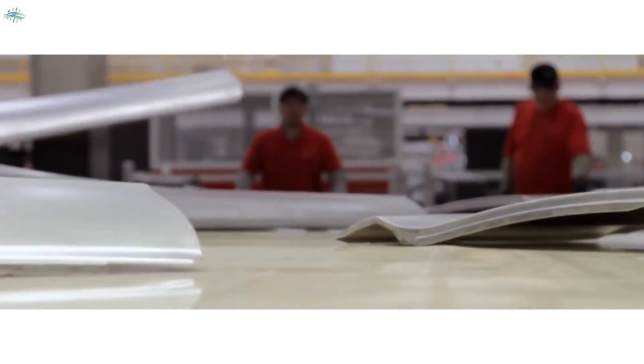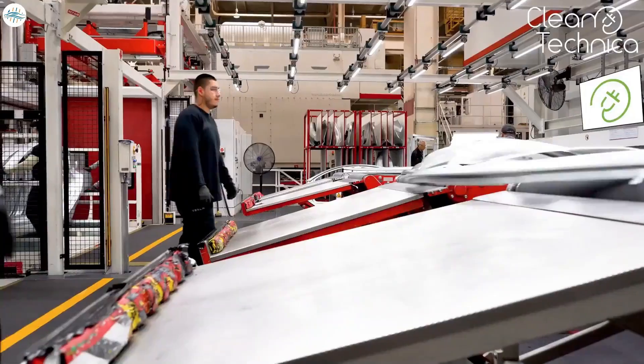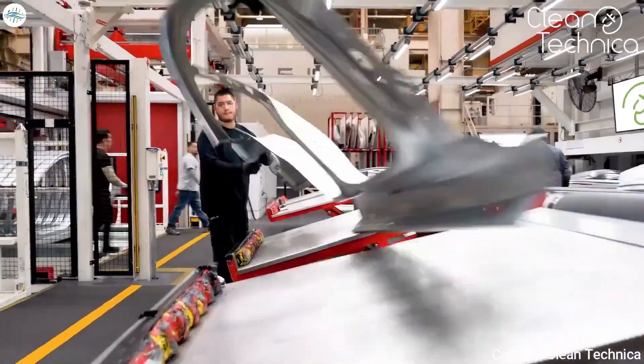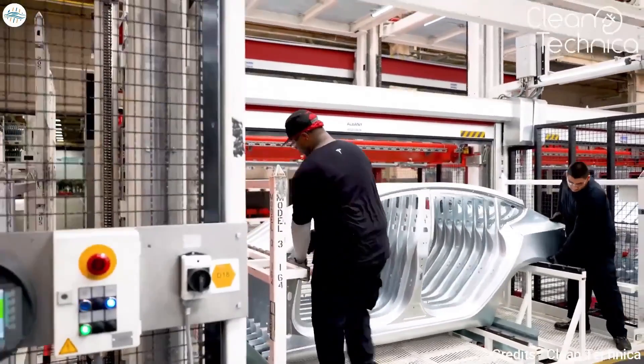The parts are then placed on a conveyor belt. Workers inspect every component — in this case, side panels — before sending them off for storage inside a massive warehouse.